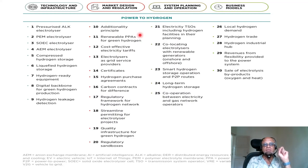In terms of market design and regulation, you have the additionality principle. Additionality means you're doing something that is beyond what would happen anyways. So you have to figure out what this is in the hydrogen power-to-hydrogen context. Renewable PPA for green hydrogen — power purchase agreement — these are when utility companies rely on aggregating and buying and selling, so power purchase agreements could be a town community doing that as well. Cost-effective electricity tariffs, electrolyzers as grid service providers — so can you directly go from electrolyzer technologies feeding into a power grid.